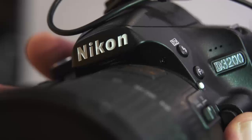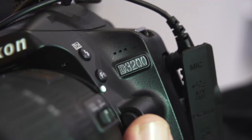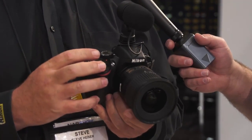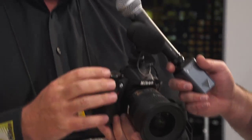Absolutely, on a budget. We just introduced this at midnight last night. It's a brand new D3200 — a 24 megapixel DX format sensor that does 4 frames per second. It has a continuation, or an improved version, of the guide mode that we introduced in the D3100.